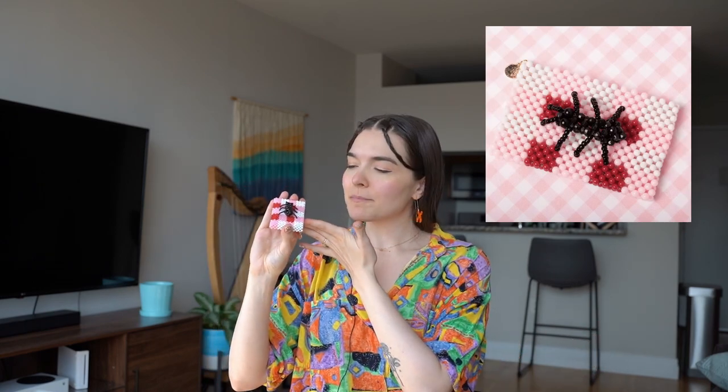To finish up the Susan Alexandra section, I want to show this little wallet. This wallet is made from beads and it looks like a picnic blanket, and it has a little beaded ant on the front. It is so cute. I've had it for a few years now and it looks exactly the same as the day I got it — still super clean, no discoloring on the beads, none of the beads have fallen off. I'm pretty impressed. I always get so many compliments on it. I love this cute little wallet.